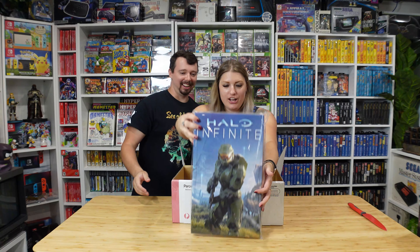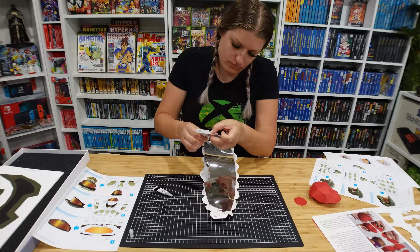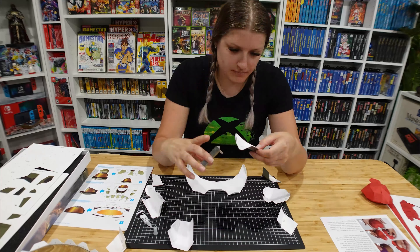So without further ado, Beck's gonna jump in here because it's crafty, and she's gonna put this masterpiece together. Can't wait for you guys to see it. Stay tuned.